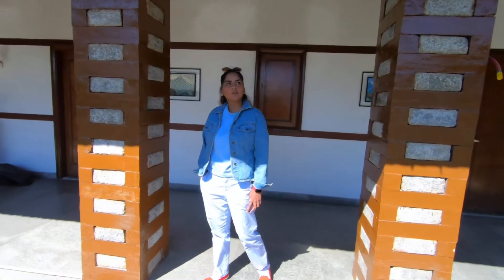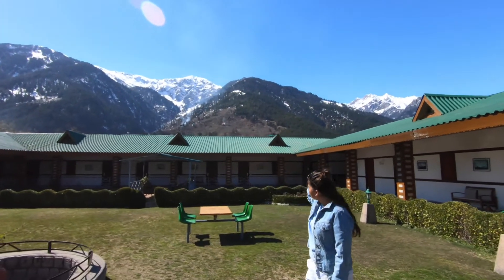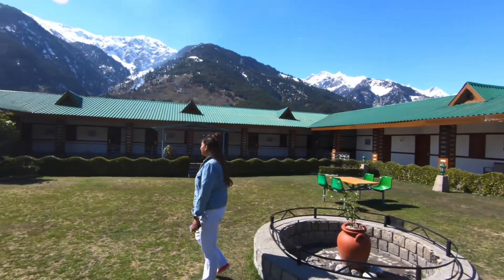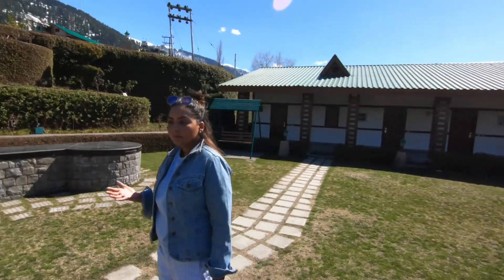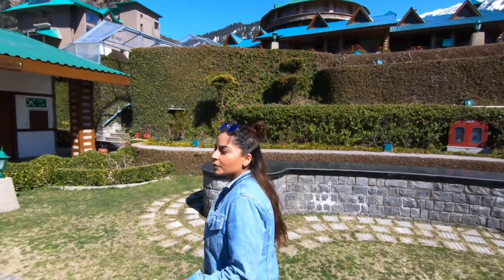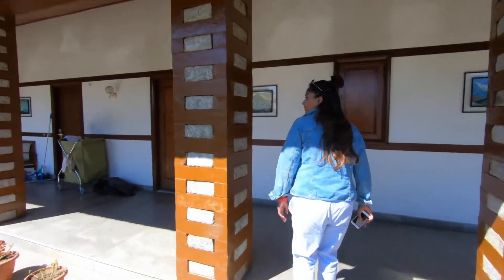I like the garden spaces a lot — they have a lot of garden space. You can actually sit here and enjoy the sun; it's quite nice. Look at the view behind — it is amazing. I love their garden spaces; the scenery is really beautiful. So if you pick a hotel based on the view and scenery and if you like to stay inside a hotel, I think this can be a good choice for you. But if you like to go outside, then you can consider some other options as well.